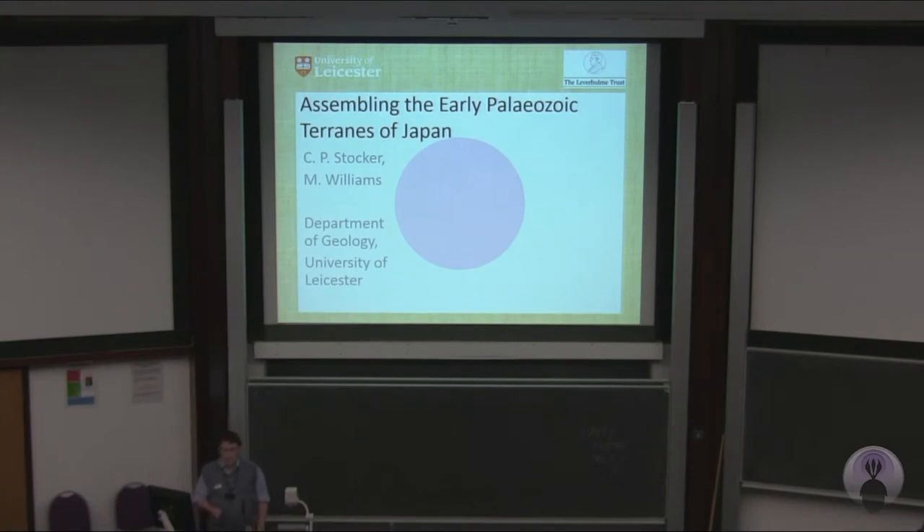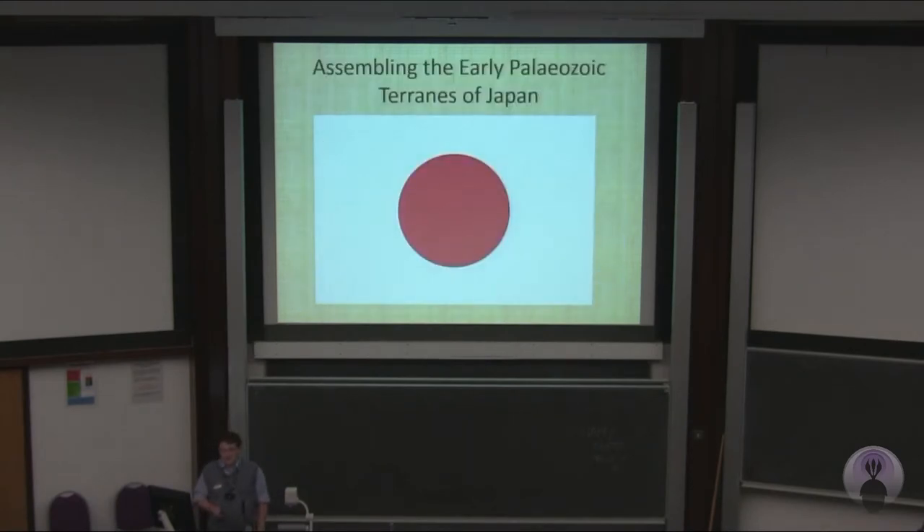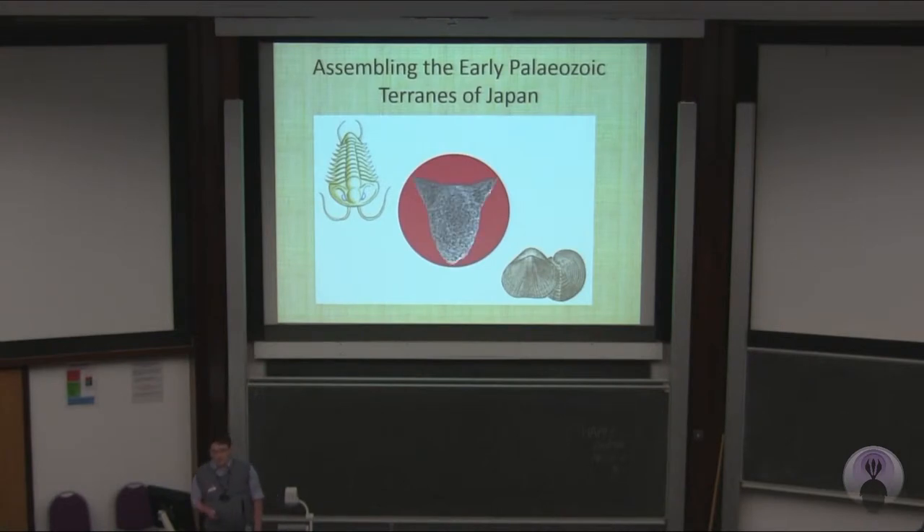Not many people know much about the early Paleozoic Japan, but although it does exist, it represents something of an enigma. I'm going to try and demonstrate how trilobites, brachiopods, and ostracods can be used to try and piece together this Paleozoic puzzle.